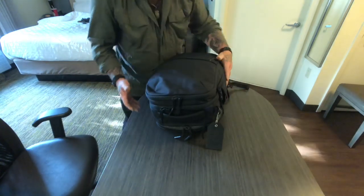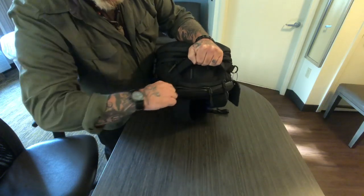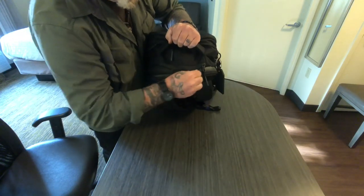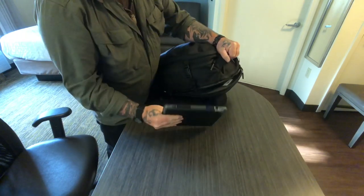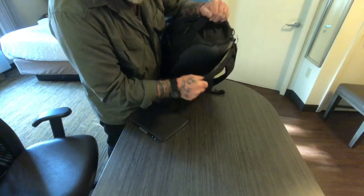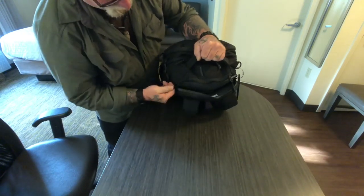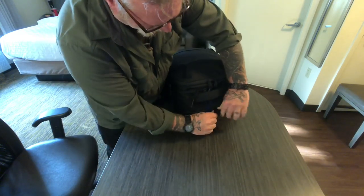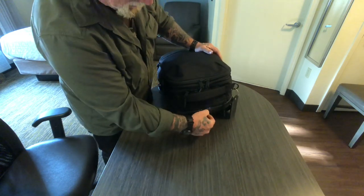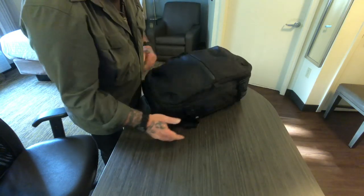On the outside of the pack there's also a laptop compartment in the back with that same waterproof zipper so you don't have to worry about your laptop getting wet in the rain. All I've got in there is my iPad Pro, but you can fit a full-size Apple MacBook Pro in there — a 13 to 15 inch laptop would fit no problem. It also has those two locking zippers so you can lock that compartment if you're sitting in a coffee shop.